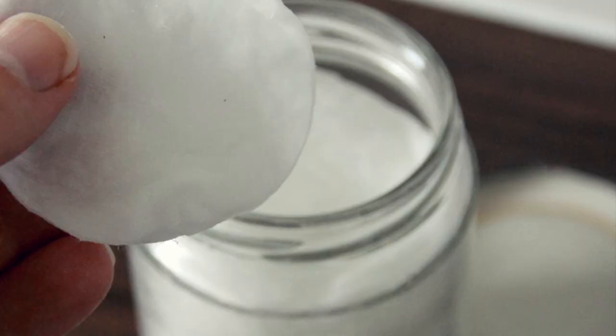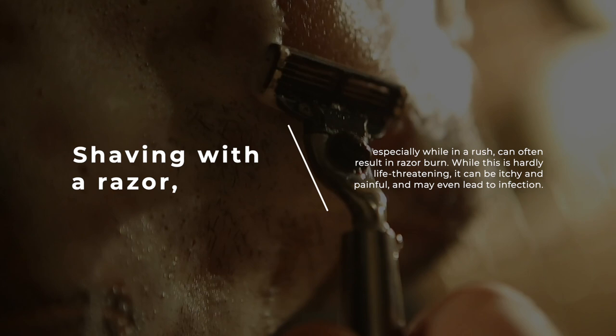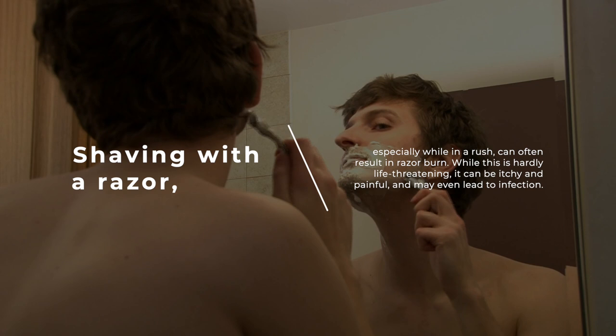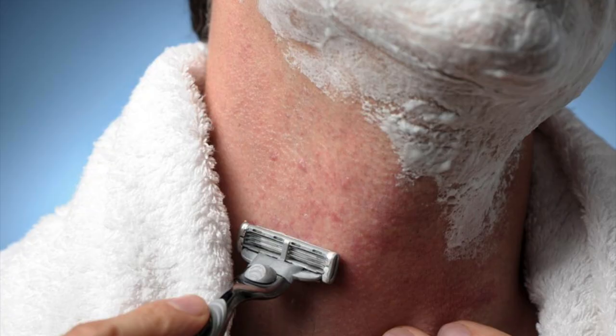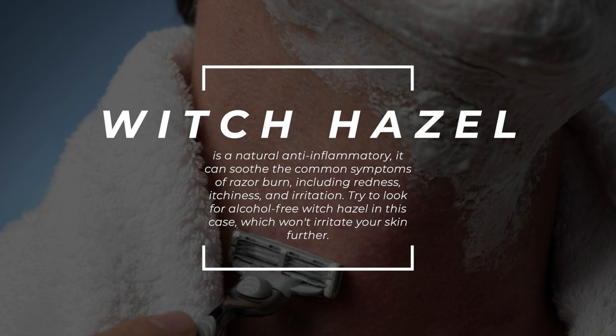6. Soothe Razor Burn. Shaving with a razor, especially while in a rush, can often result in razor burn. While this is hardly life-threatening, it can be itchy and painful, and may even lead to infection. As witch hazel is a natural anti-inflammatory, it can soothe the common symptoms of razor burn, including redness, itchiness, and irritation. Try to look for alcohol-free witch hazel in this case, which won't irritate your skin further.